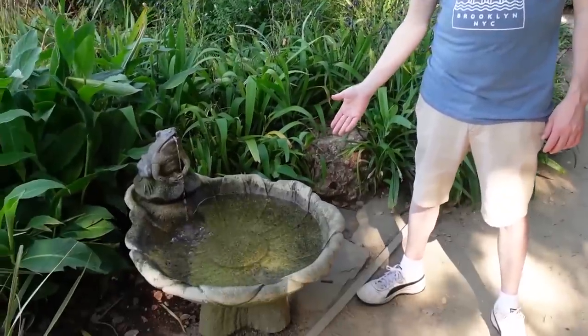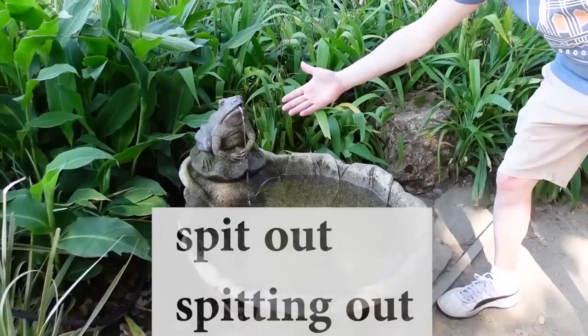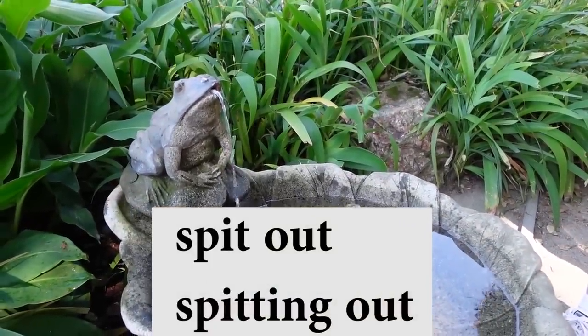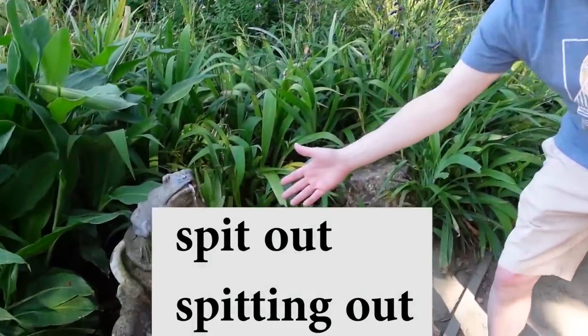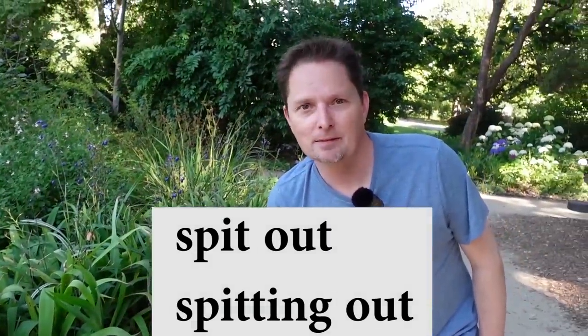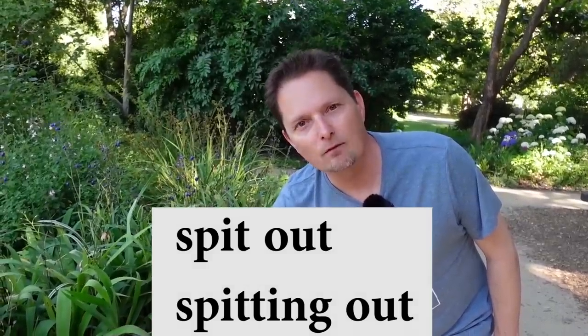We found a little fountain — a little fountain with a frog. What's the frog doing? The frog is spitting water. He's spitting out water. You can use the phrasal verb spit out — spitting out. The frog is spitting out water. Or you could say the frog is spitting water. Remember, the T in spitting is a fast D because it's between vowels. The frog is spitting out water.